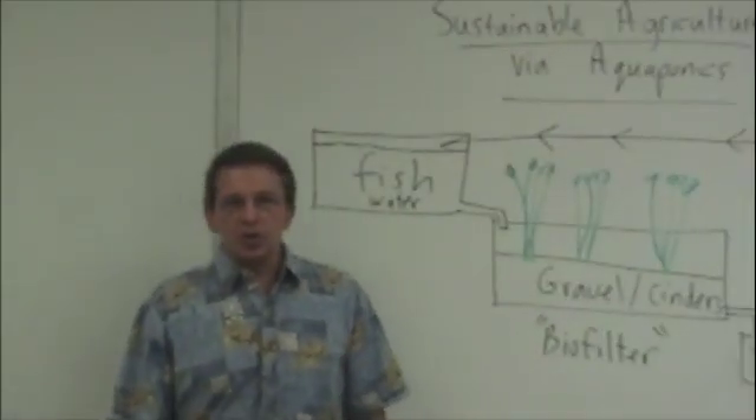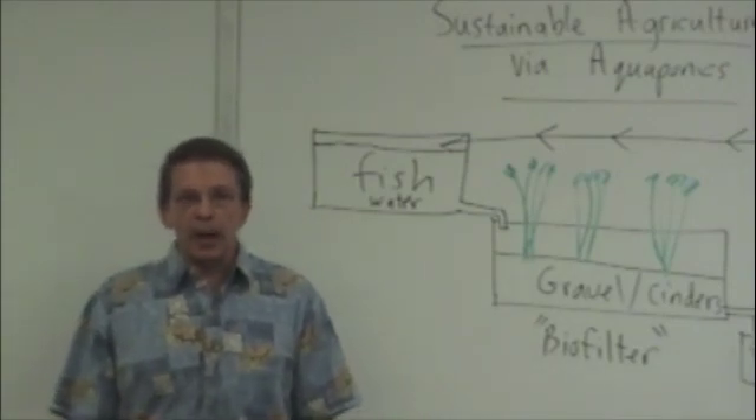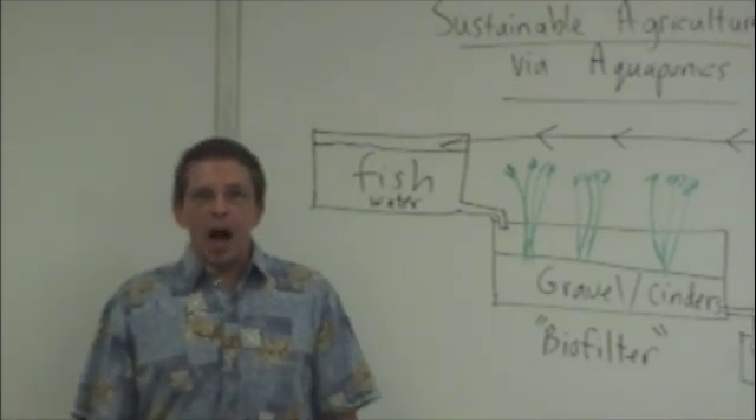I strongly suggest that if you live on Oahu, or any other island, or anywhere in the world for that matter, that you think very closely about the concept of sustainable agriculture via aquaponics.